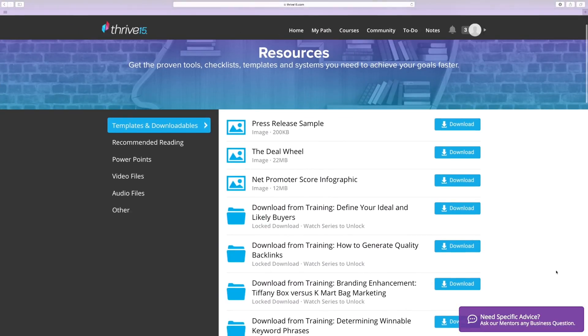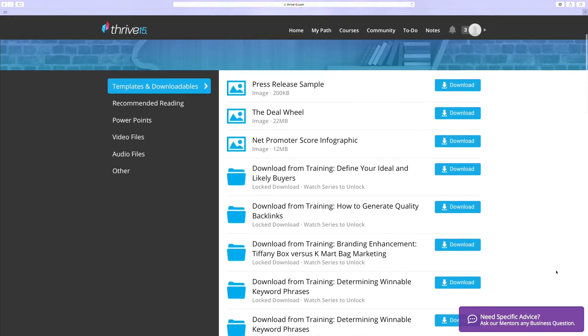Thrive 15 offers practical tools to help you with real-world problems. With a Thrive membership, you'll have access to downloadable checklists, templates, scripts, and everything you need to grow your business.